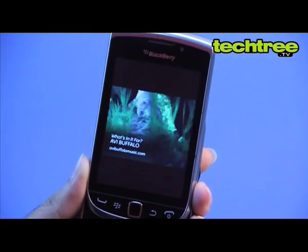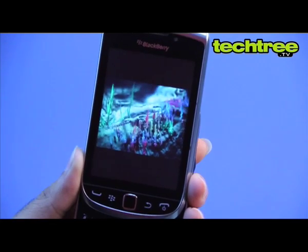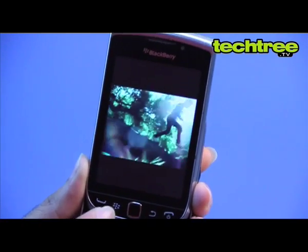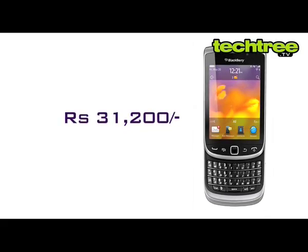The camera does a decent job as well. Overall, the phone is a decent piece of hardware as well as software. The phone certainly is a step in the right direction for Blackberry. However, for the price of Rs. 31,200, it definitely is a hard sell.